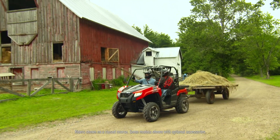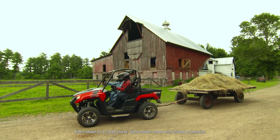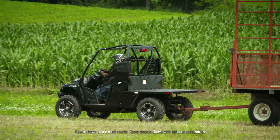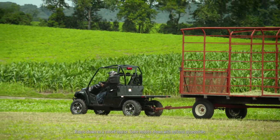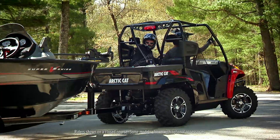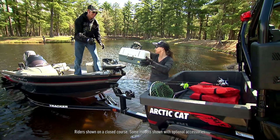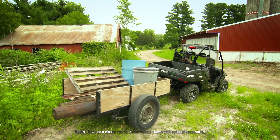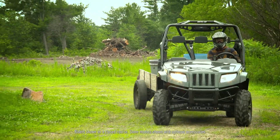As we mentioned earlier, Prowlers love to pull stuff. All models are outfitted with the stout two-inch receiver. Hook up to a boat trailer, your speed point attachments, your utility trailers — you name it, your Prowler is ready to pull.